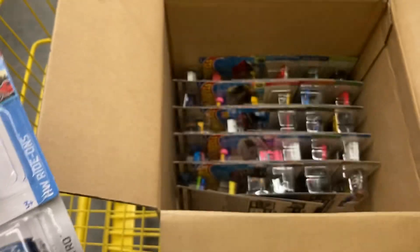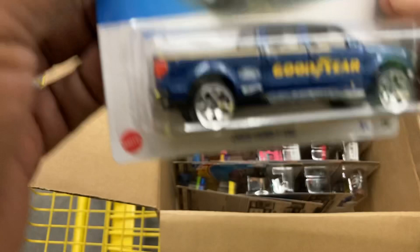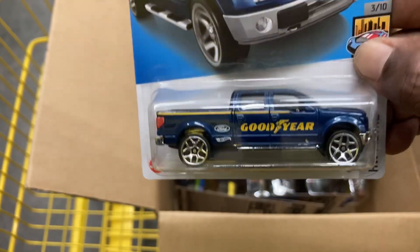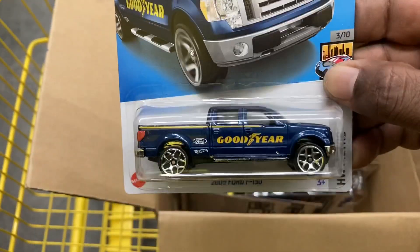So we've got the Tortoiseshell. The Kick Part. And one of my favorites from this year — the 2009 Ford F-150 in Goodyear livery. How cool is that? Love it.